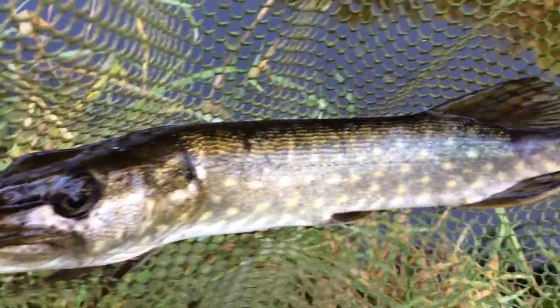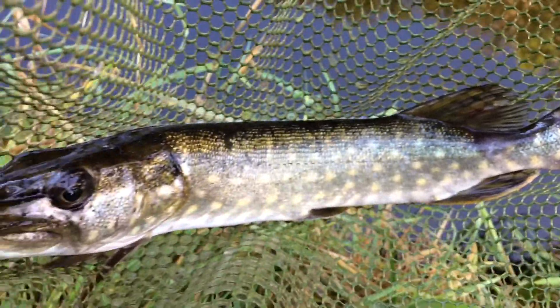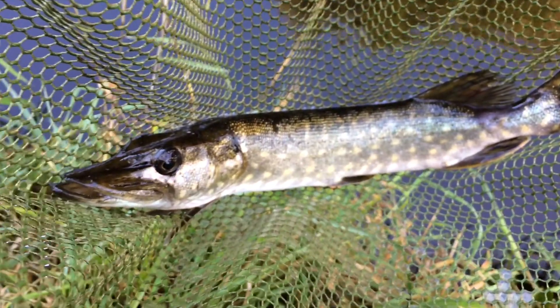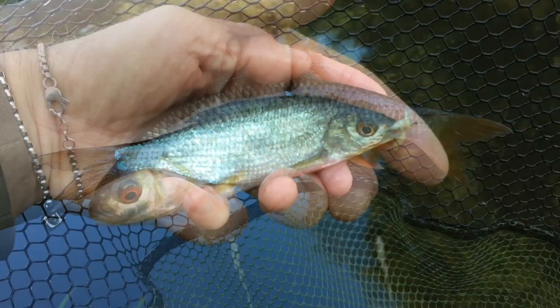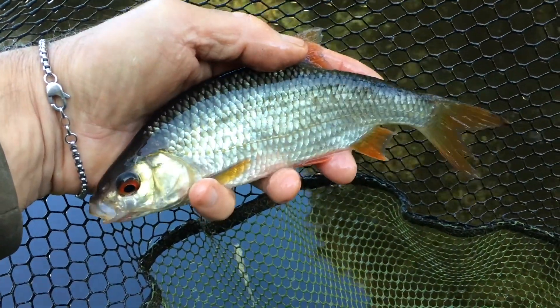Should have added bleak to the list — just a small one. Picked up the maggots, the float dipped, I struck, and the water's fairly clear so I saw what it was. Great to get it in the net and on the bank though — that's a nice roach, needed the landing net for that one.